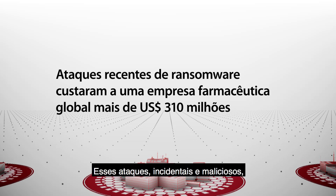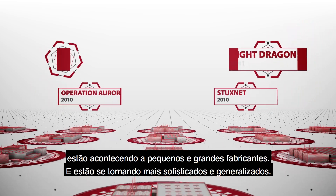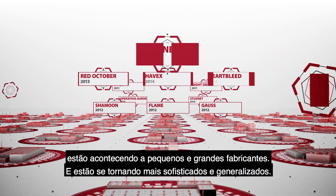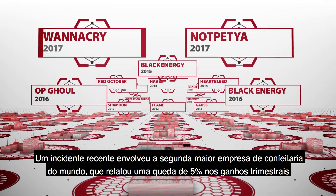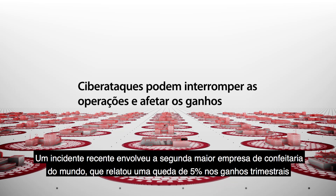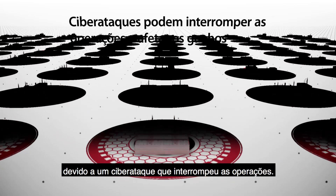These attacks, both incidental and malicious, are happening to small and large manufacturers, and they are getting more sophisticated and pervasive. A recent incident involved the world's second largest confectionery company, which reported a 5% drop in quarterly earnings due to a cyber attack that disrupted operations.